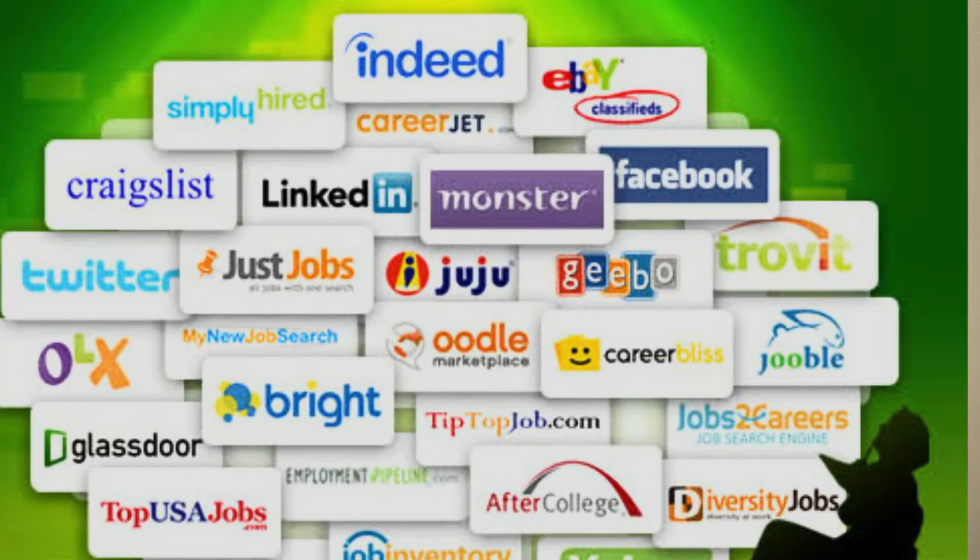Next, you should be present on the portals where companies look for candidates. These include Naukri, Indeed, Shine, and Monster. LinkedIn is also very important. You should not just be present — you need to be actively present, spending at least one hour every day and being active at least three to four days per week.